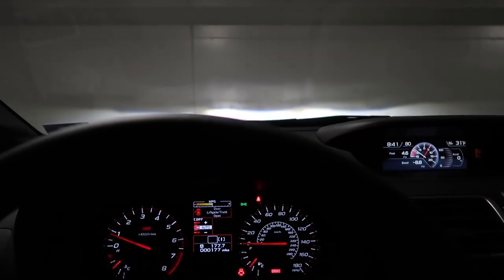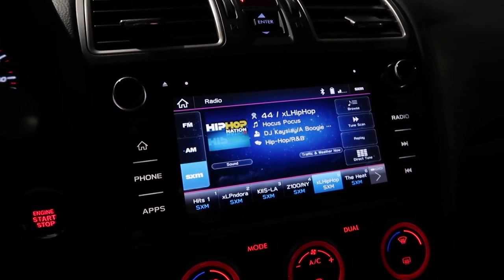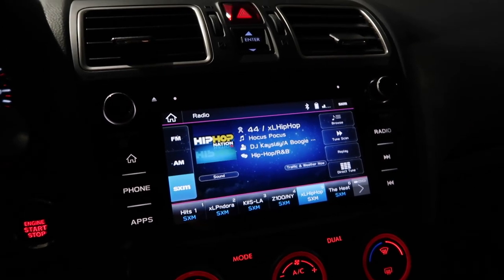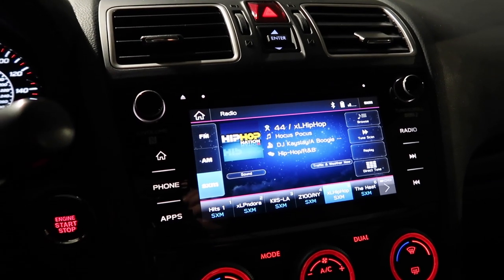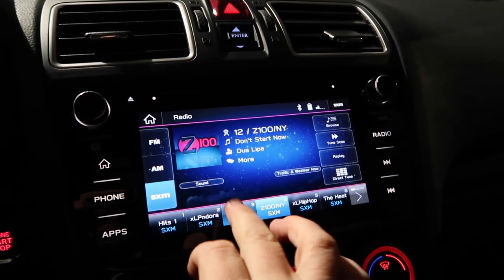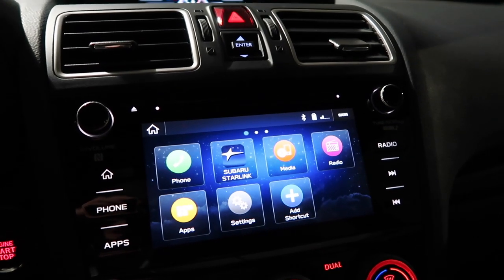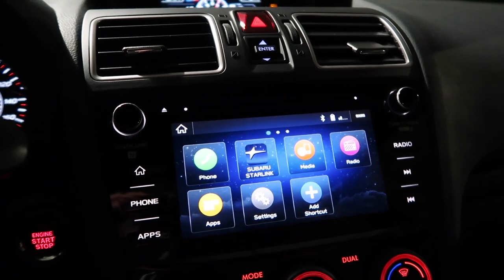Yeah, so the headlights basically move around and point in whatever direction you're steering into. This is the new infotainment system — on my base WRX I hated the infotainment system. For 2019, they finally introduced Apple CarPlay and Android Auto. A little late, but Subaru finally did it, so I'm really happy about that. This screen is very nice and very responsive — just a lot better on behalf of Subaru. The speakers are also a big upgrade. The WRX speakers were really not good; these aren't the Harman Kardon speakers, but the STI speakers on the base model are really good.